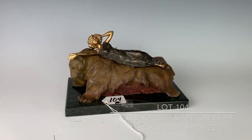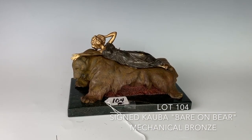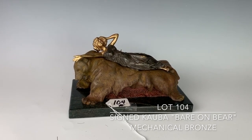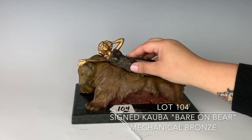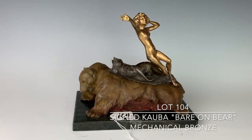104A is the Karl Kaba Austrian mechanical bronze called Bear on Bear. It's considered quite rare, and this one is in fine working order. If you open up the dress part, she suddenly arises nude and in a standing position.